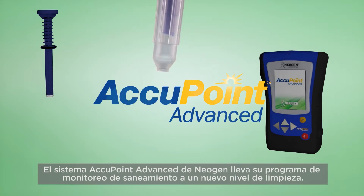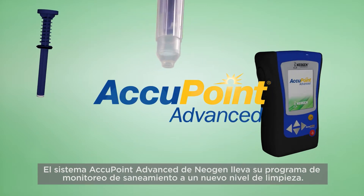Neogen's Accupoint Advanced System takes your sanitation monitoring program to a new level of clean.